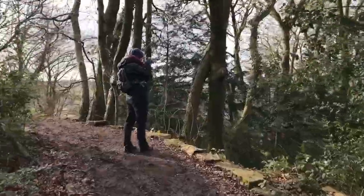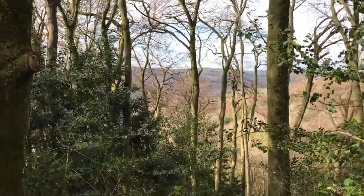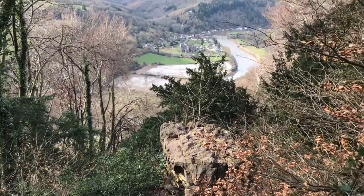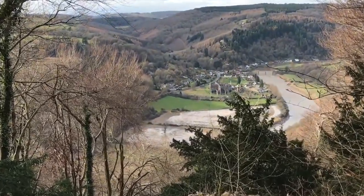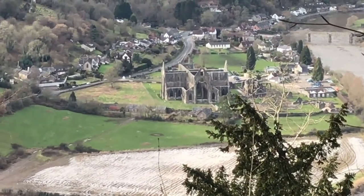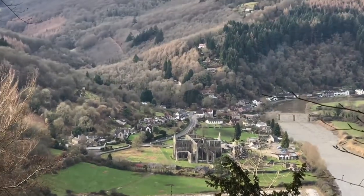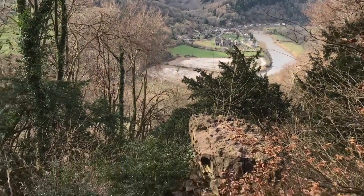Once we got to Offa's Dyke itself, as you can see, the path is really good — a very wide path, very flat and well looked after. We have now arrived at the Devil's Pulpit, which was the aim of our walk. We are looking out over Tintern Abbey. It's a ruin but it's really nice, though it was very cold and we were hiding inside to avoid the cold wind.